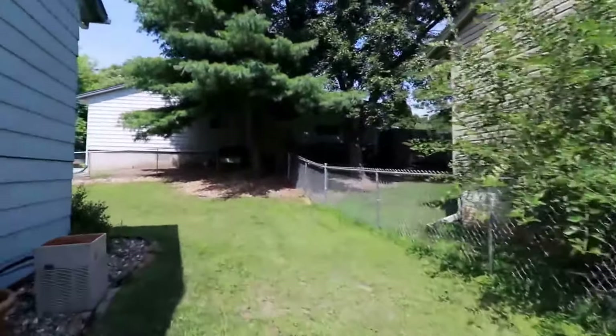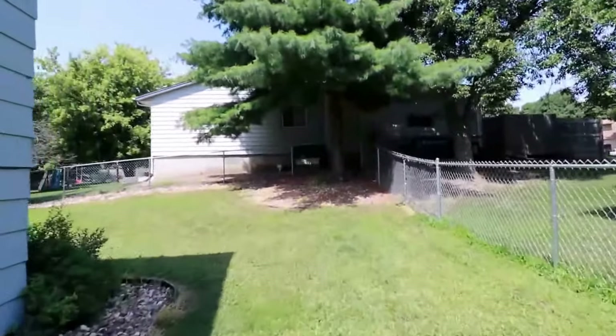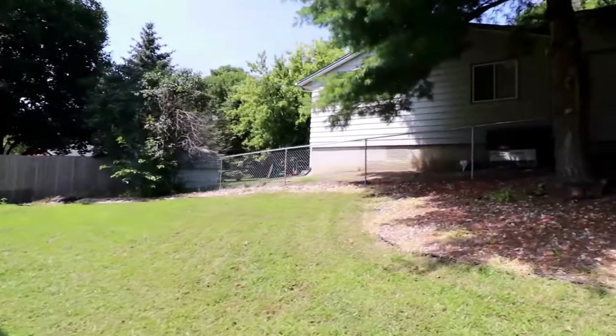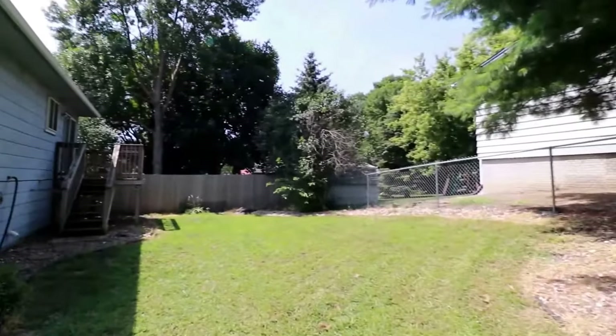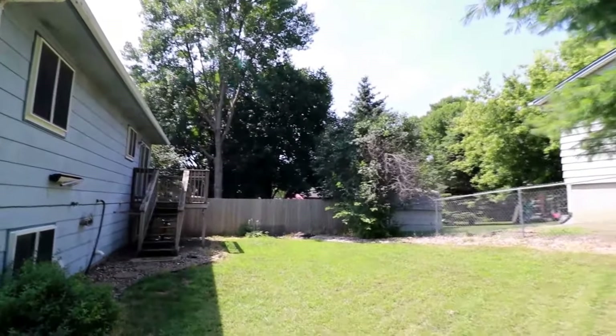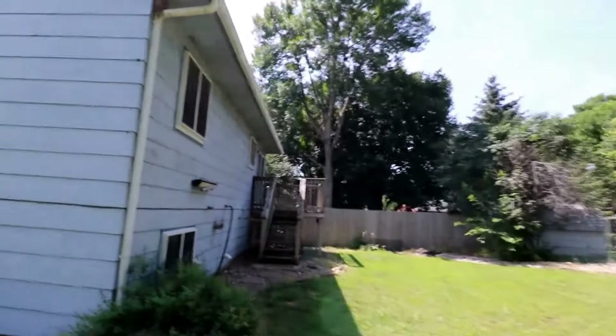We have a nice patio area with a fully fenced-in backyard — a pretty nice sized yard. There is also a nice deck, really great for some outdoor living. The home also has central AC.